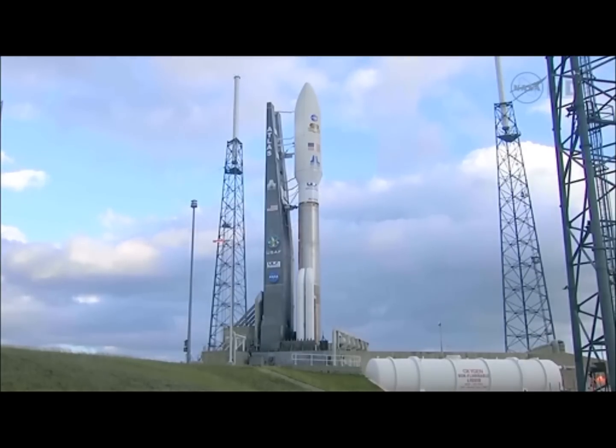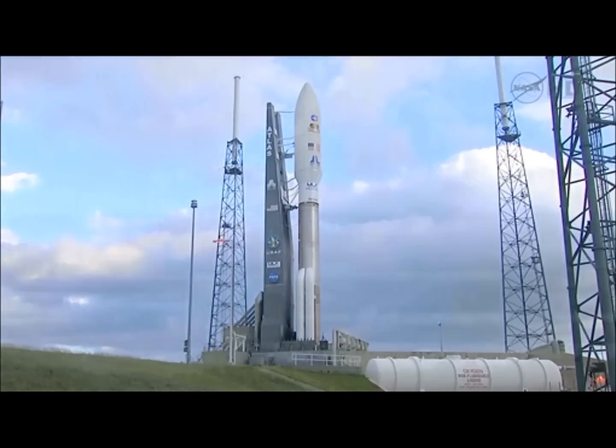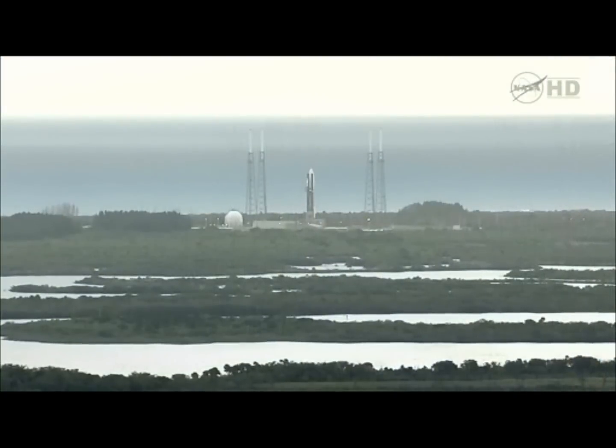About 10 minutes ago, the launch pad was cleared of all personnel to begin preparations for loading cryogenic liquid hydrogen and liquid oxygen. Liquid oxygen will be loaded into the Atlas Booster Stage, the first stage, followed by loading liquid oxygen and liquid hydrogen into the Centaur upper stage, the second stage. We've just had a weather briefing by our launch weather officer, Clay Flynn, and we remain at 70% go, 30% no-go as far as our launch weather criteria.